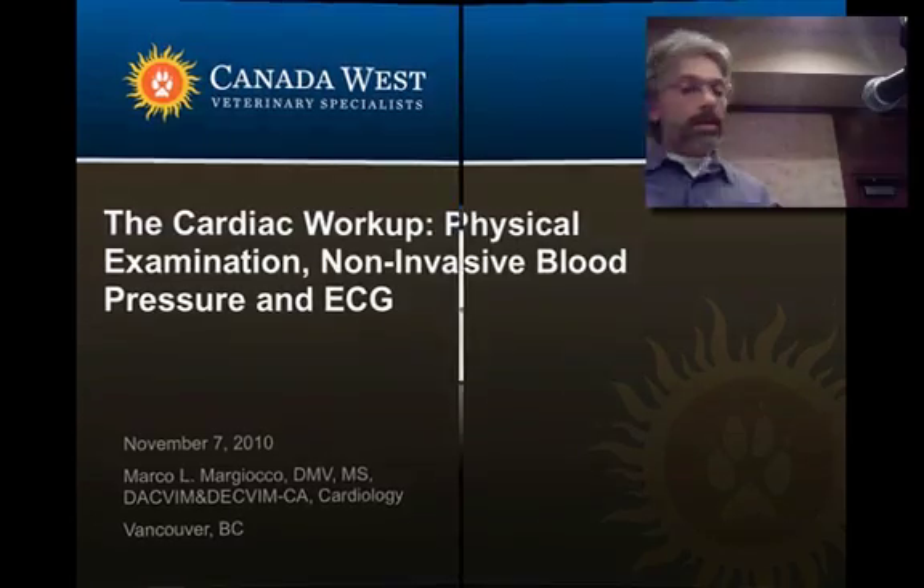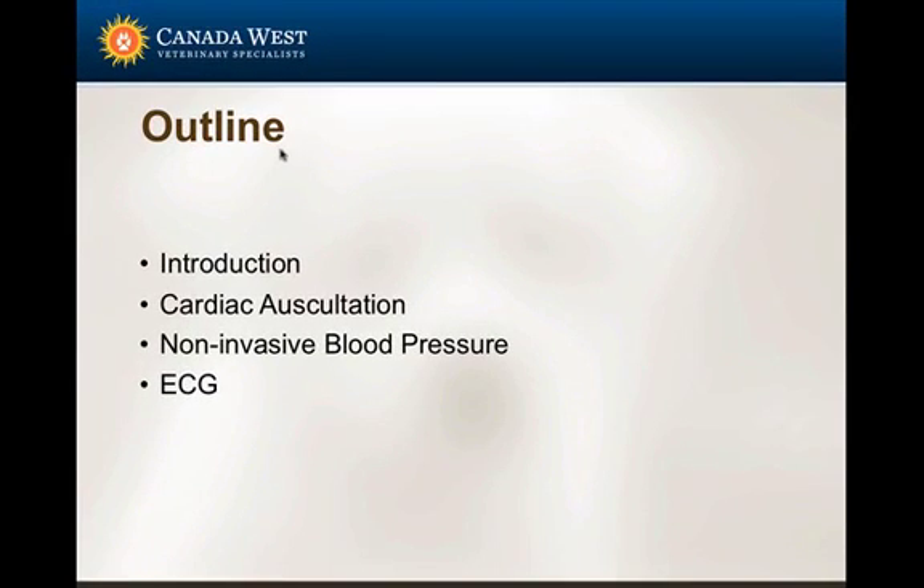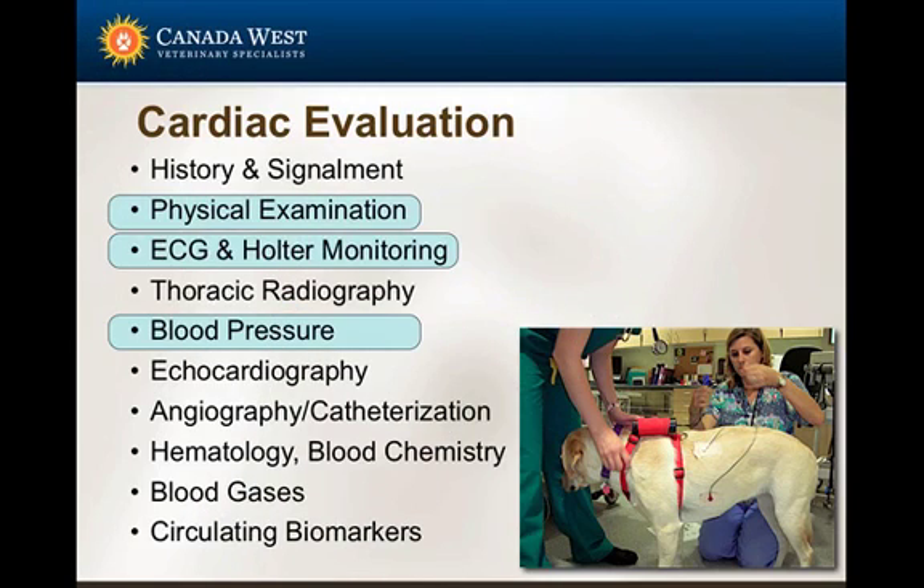The cardiac workup — there is a lot that a trained technician can do. What we're going to do here is just talk about a few aspects because I only have 45 minutes, but mainly cardiac auscultation and non-invasive blood pressure. Obtaining a diagnostic ECG is probably the foundation and core of what can be done as part of the cardiovascular workup in patients suspected for cardiac disease or with confirmed cardiac disease. Here we see that out of all the aspects of the cardiovascular evaluation, only three are covered today.